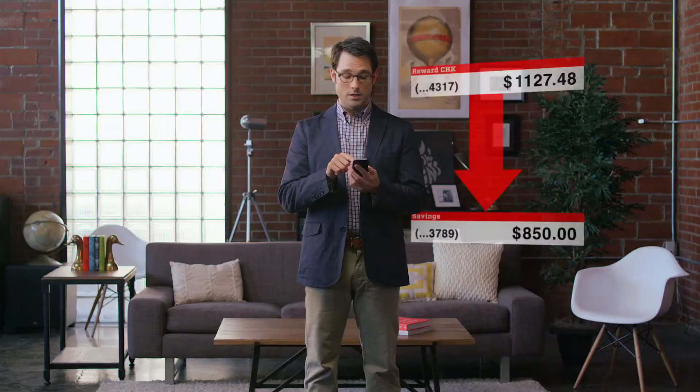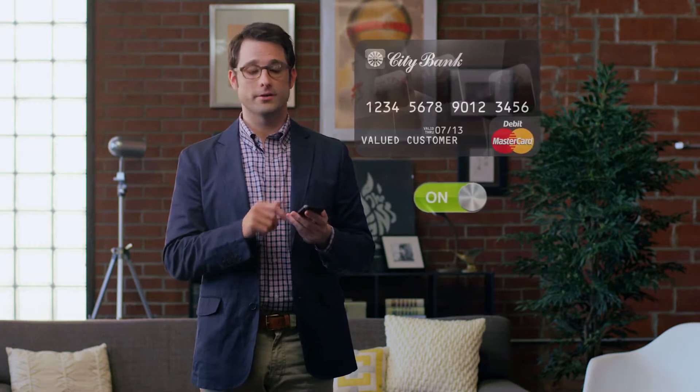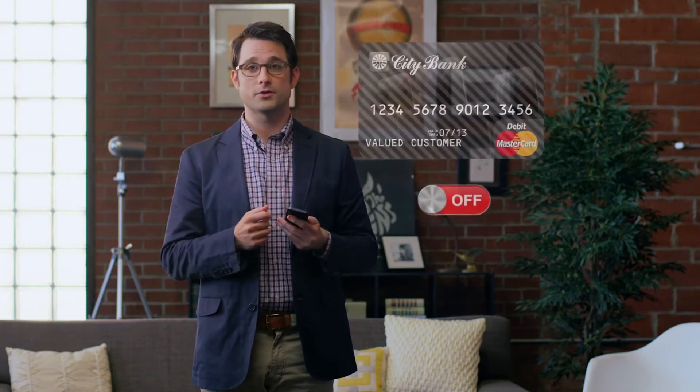No other mobile banking app has as many features as the Citibank app. Check your balances and transfer funds between your accounts. Raise your daily spending limit when you make a big purchase. Get peace of mind knowing you can easily turn your debit card off and on to prevent unauthorized transactions.